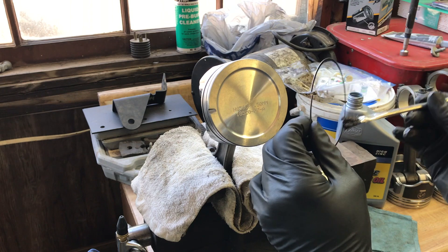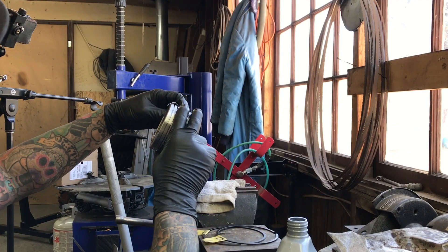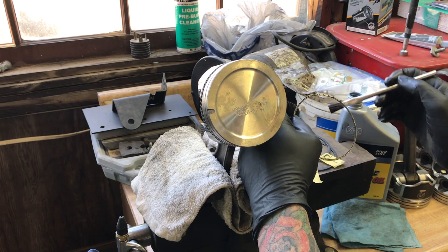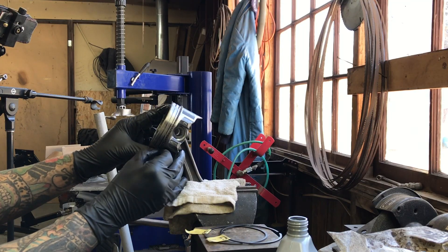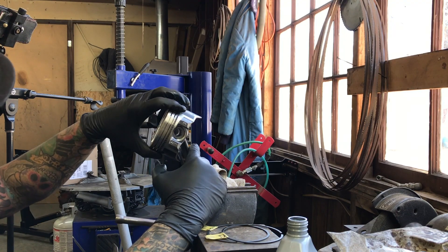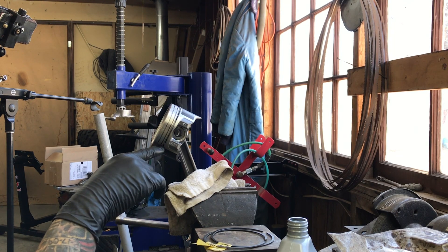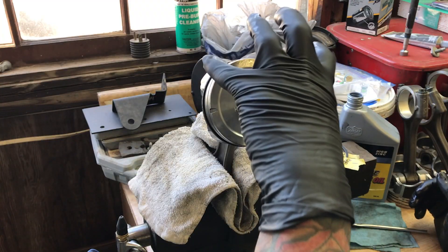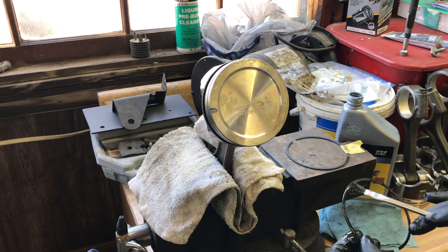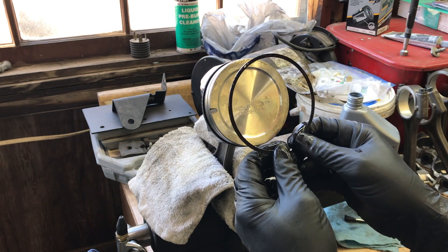Lightly lube the oil ring with engine oil on both sides — you want some lubricity, especially because we'll be spinning the crank as we put these rods on. Now the top rail goes in the five o'clock position. The bottom rail is at about one o'clock, the top rail at five o'clock, and the end gap at three o'clock. The second ring gap goes down at the six o'clock position — lube it up with oil. This ring is directional, so make sure the dot is toward the top of the piston.